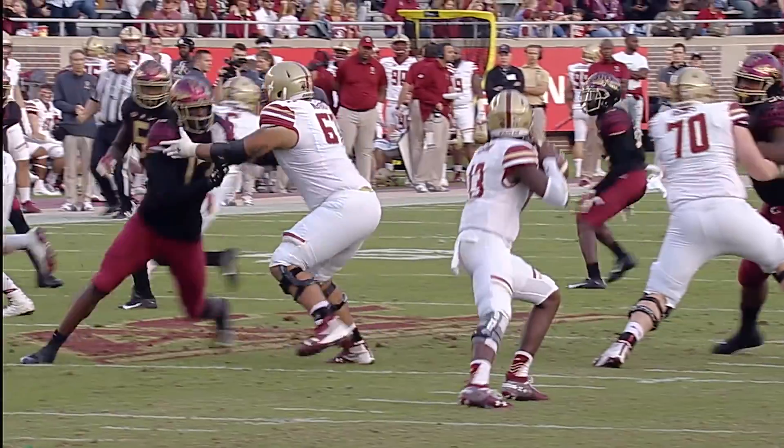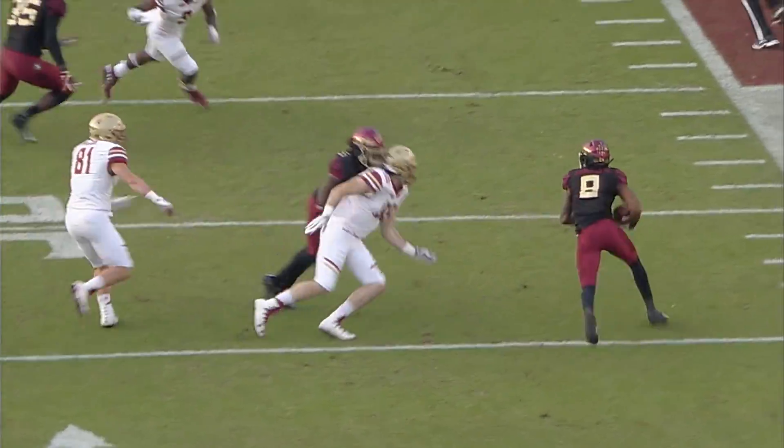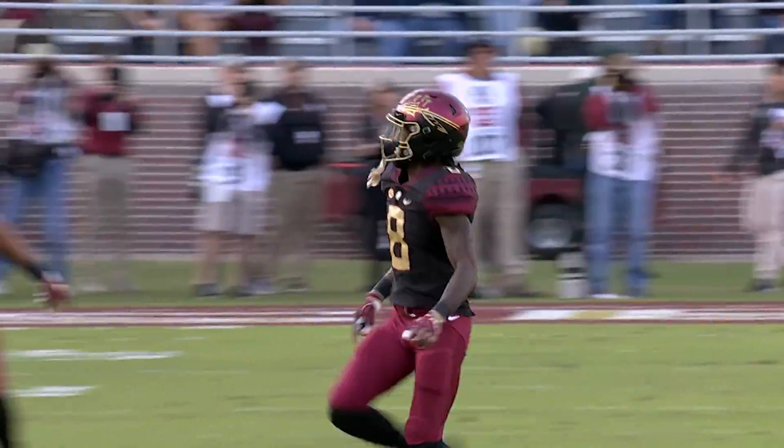Second down and 10, another shot, another snap, and looking downfield. Anthony Brown throws — it's intercepted, picked off at the 40, to the 35, to the 30. Intercepted by Stanford Samuels, the second, and the Noles are in business inside Boston College territory.